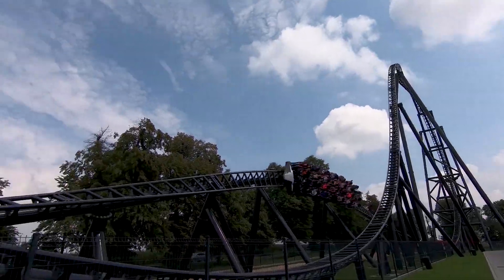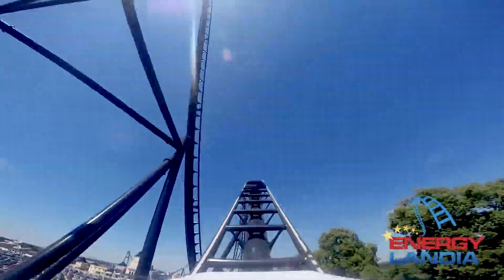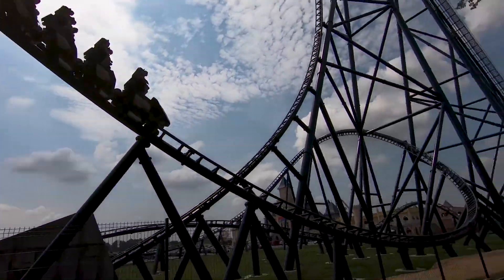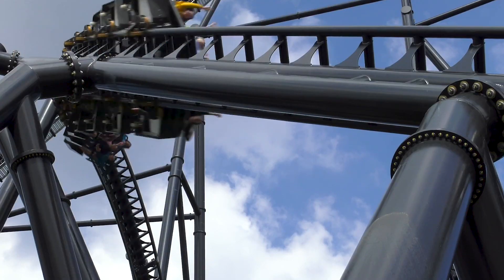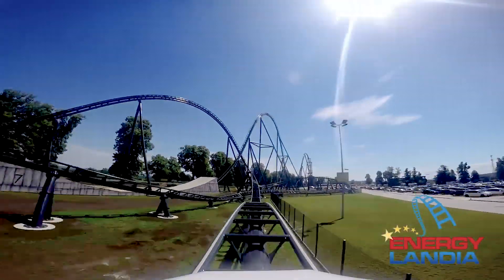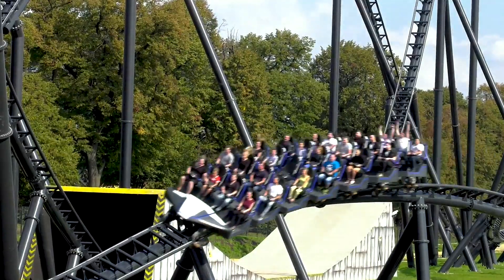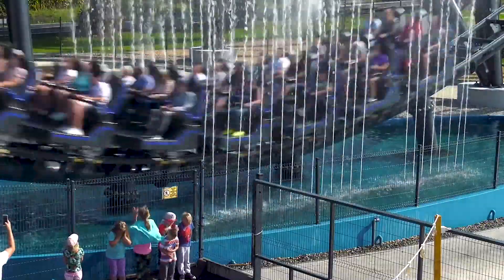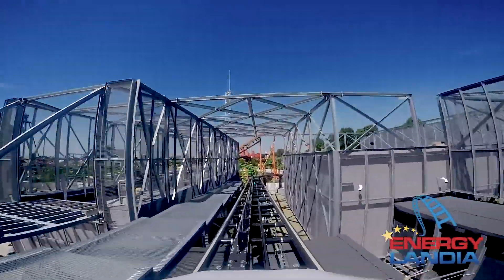Once navigated, guests complete a high-speed leftward bank, followed by a small speed hill. They then ascend another large airtime hill. Seconds later, the trains bank left into an overbanked turn, passing underneath the ride's lift hill. The majority of the later layout is then comprised of small speed hills, a series of whippy banked turns, and a final large airtime hill. Guests then pass through a series of water fountains before ascending into the ride's final brake run, marking the end of their experience.